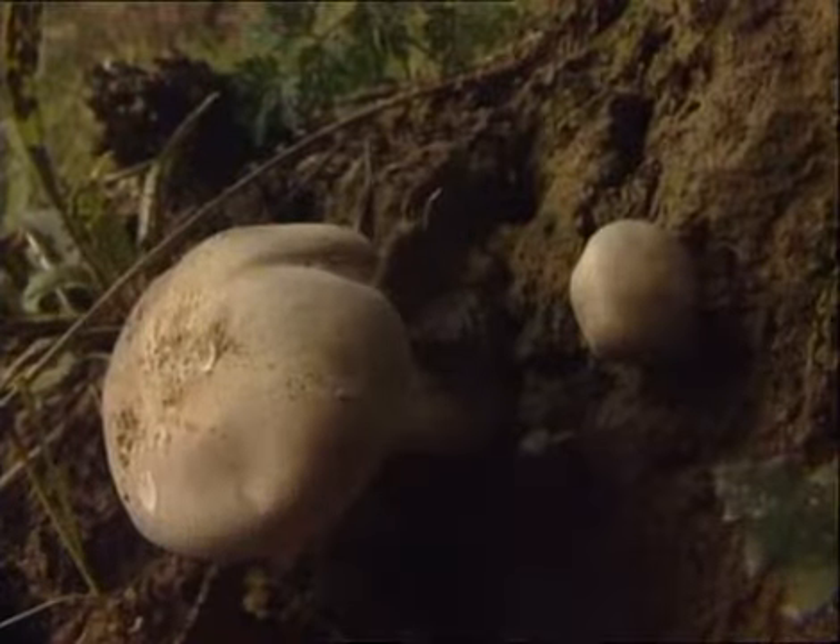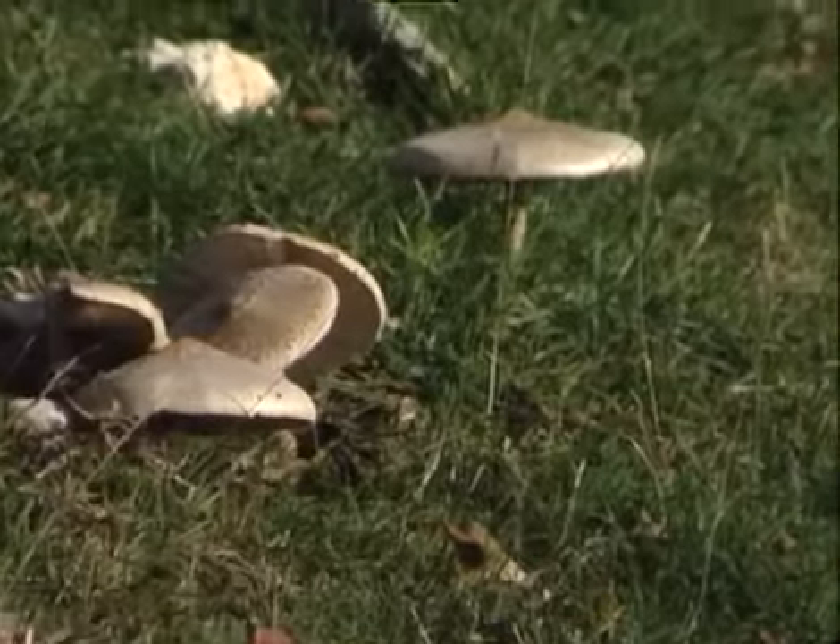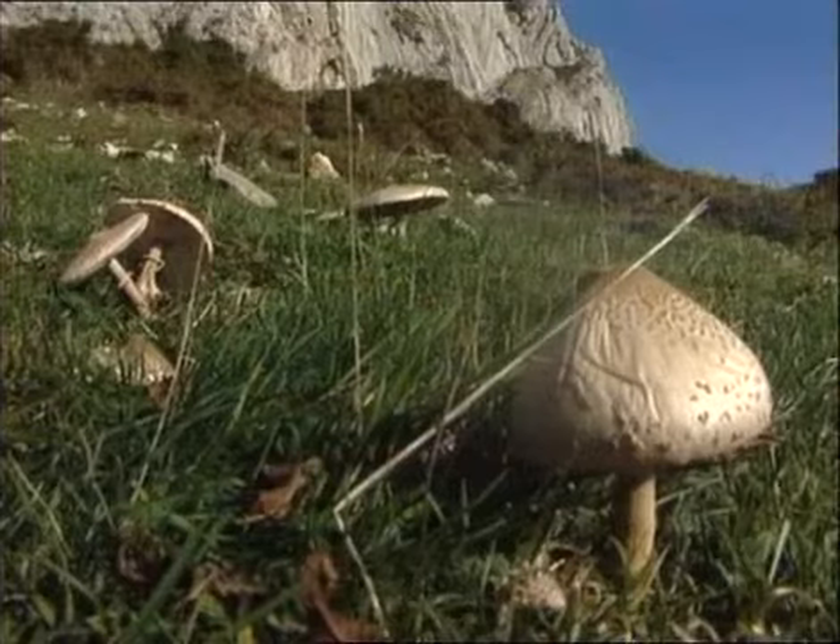El programa de hoy está dedicado a una decena de setas, entre las que se encuentran algunas de las más significativas y conocidas, bien por su extraordinaria calidad gastronómica, bien por ser especies catalogadas como mortales.